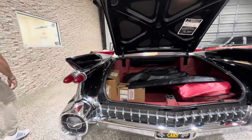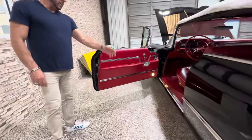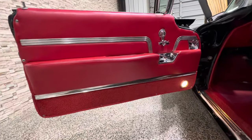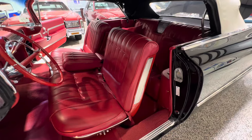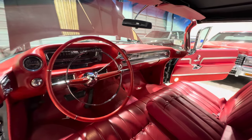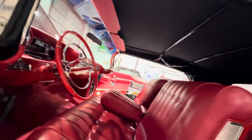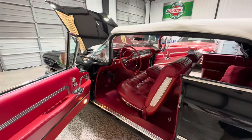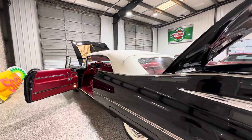Coming around to the driver's side, everything is here — no wear and tear. Almost like going back to 1959 and getting a brand new Cadillac. All the bright work on the interior looks great. So there it is, guys. There's a lot of other footage of the car, and the undercarriage looks stunning. Tons of pictures.